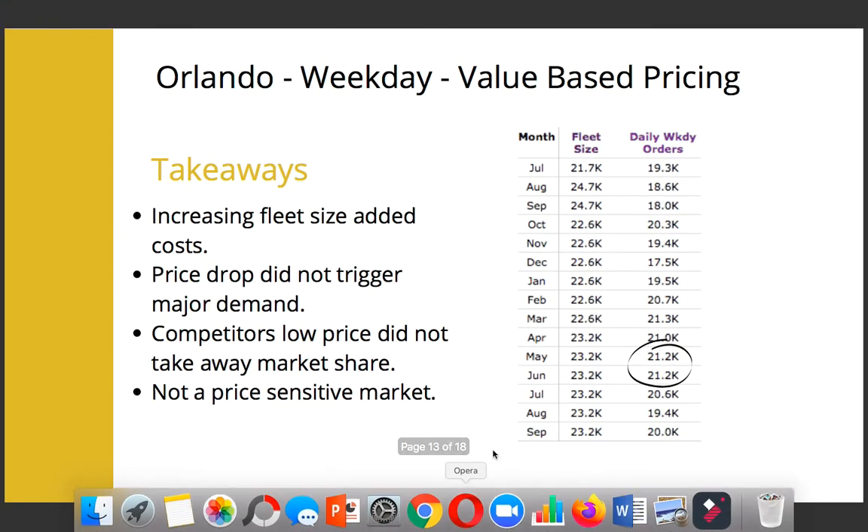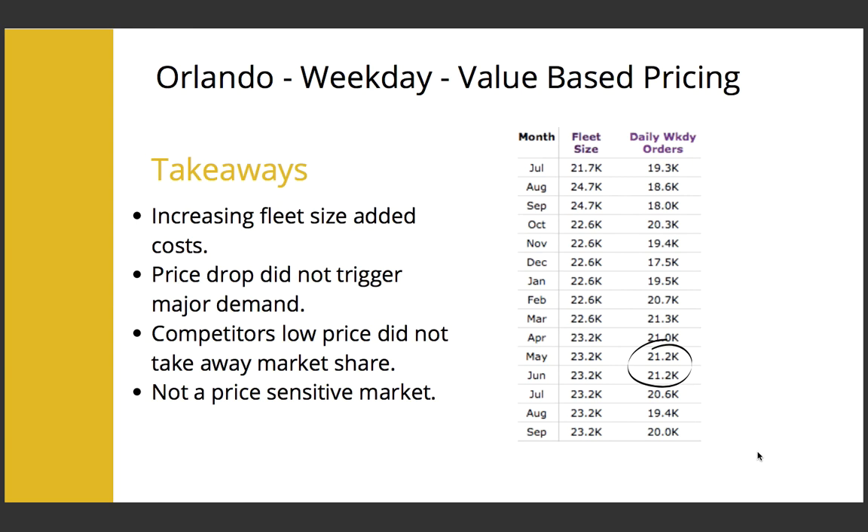After the first three months, we kept increasing the fleet size and reducing the price, but this did not result in a huge difference in orders per day. The highest order received overall was 21.2K on a single day, which was less than the initial capacity of 21.7K. We observed that the competitor was selling at a lesser price, but that did not take away a major chunk of market share from us. This shows that price elasticity in this market was low and URC customers were not price sensitive.